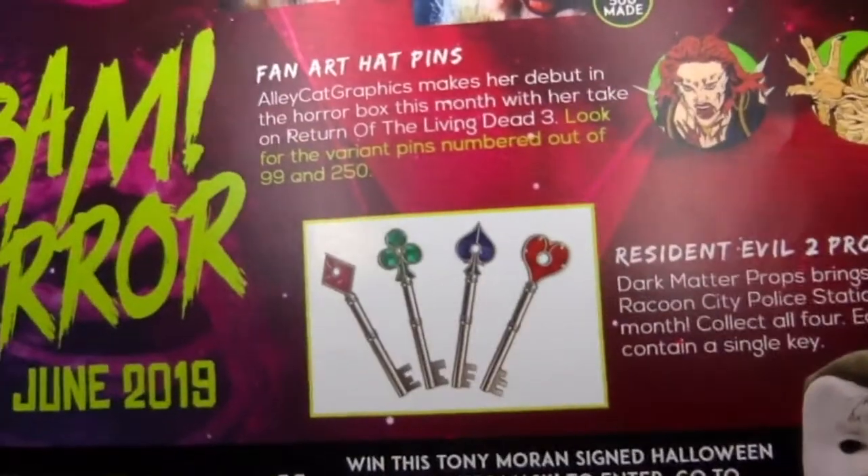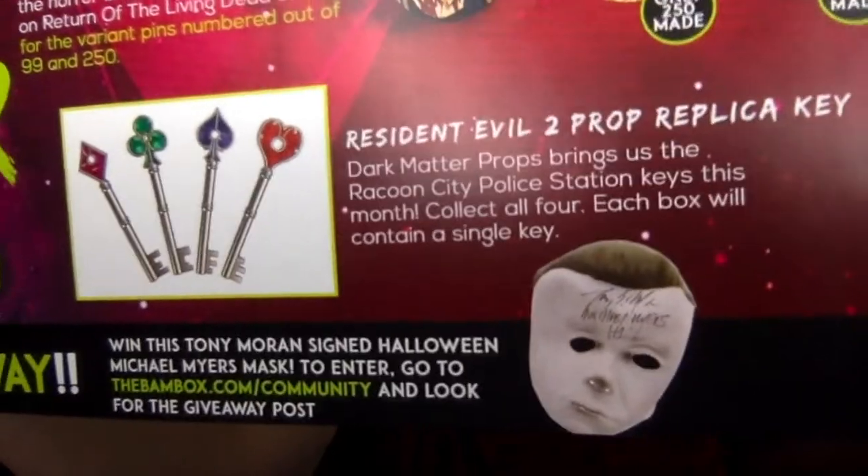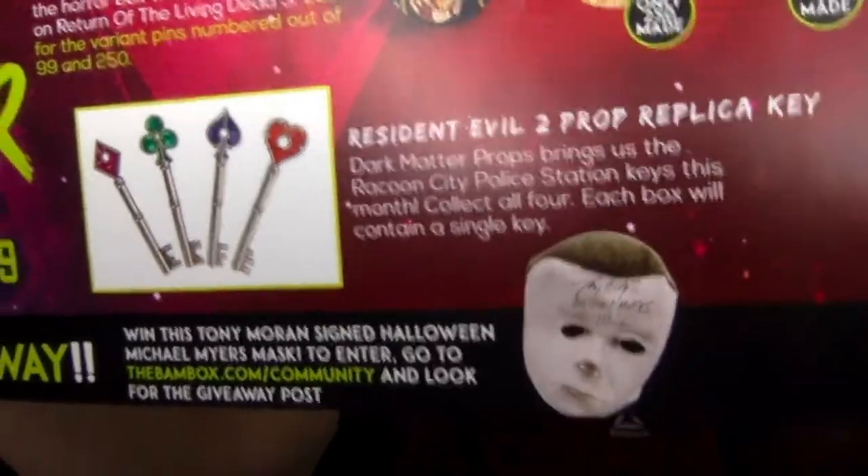Raccoon City keys — or maybe that's from the game. I don't know. I have played that game, but it's been a long time. Then the special giveaway — you could have won a Halloween Michael Myers mask signed by Tony Moran. Pretty cool. They do these sweepstakes-style one-item giveaways, and they're always really cool items. So whoever ends up getting them — lucky person.